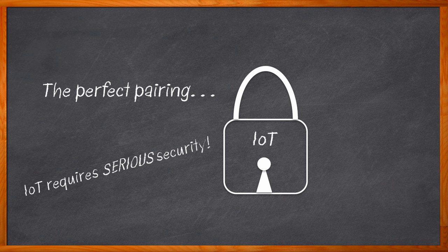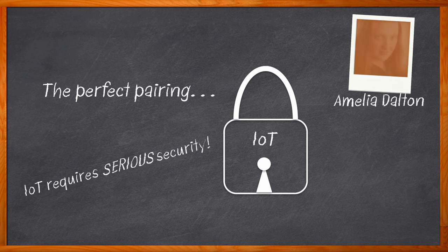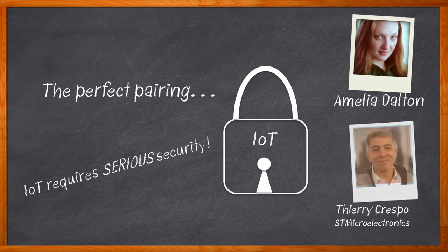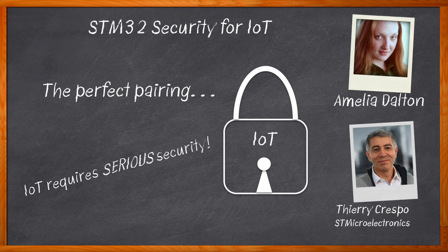And that's exactly what we're talking about today. Hi, I'm Amelia Dalton, host of Chalk Talk. Today's modern embedded systems face a range of security risks that stem from a variety of different sources, including insecure communication protocols, hardware vulnerabilities, and physical tampering. In this episode of Chalk Talk, Theri Crespo from ST Microelectronics and I explore the biggest security challenges facing embedded designers today, the benefits of the STM32 Trust platform, and why the STM32 Trust T Security Manager is an IoT security game changer.